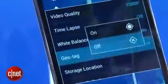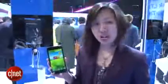The Grand Memo will be available in China starting in March and will launch in Q2 in Europe. I'm Lynn from Cine and this has been the ZTE Grand Memo.